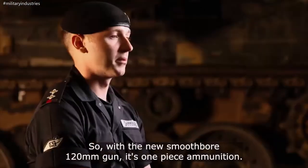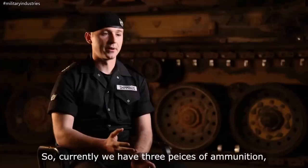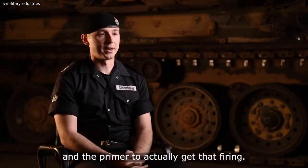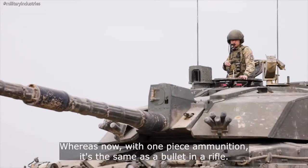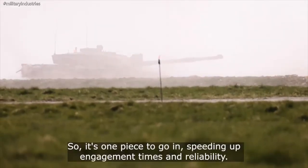So with the new smoothbore 120mm gun it's one-piece ammunition. Currently we have three pieces of ammunition: the ammunition itself, the explosives behind it, and a primer to actually get that firing. Whereas now with one-piece ammunition it's all one — the same as a bullet into a rifle — so it's one piece to go in, speeding up engagement times and reliability.